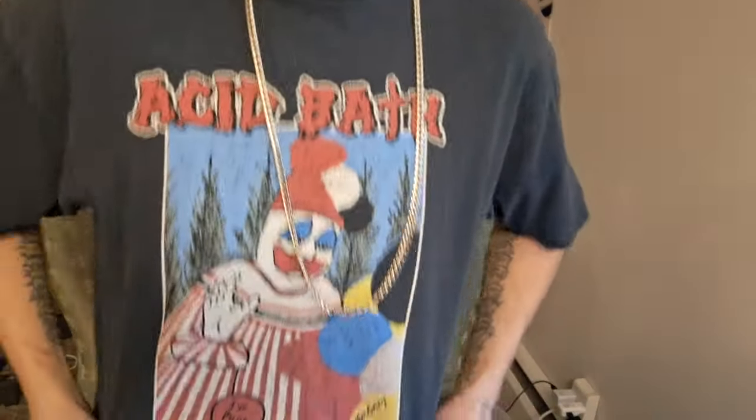Yo! Sup Buds! I wanted to show off this shirt. This is my Acid Bath shirt. This shirt's probably coming up to about 12 or 13 years old. It's one of my oldest shirts, and it's one of my favorite bands.